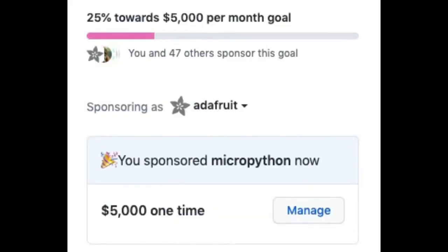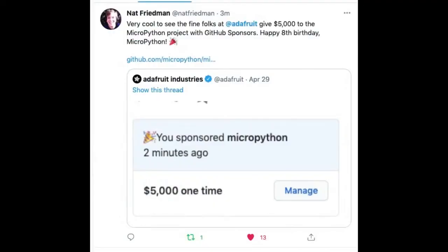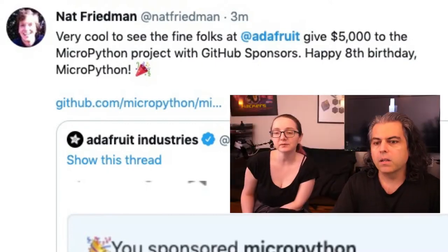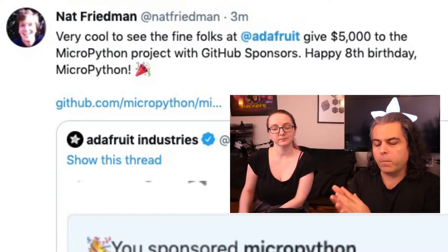What we're hoping is other organizations match Adafruit and say 'I'm a company that bases my stuff on MicroPython too — I'm going to take care of one full month.' We did it. They're at 25% on recurring and we did a one-time for 5K. The cool thing is people noticed. We saw a tweet from Nat Friedman, the co-founder and CEO of GitHub, saying: 'Very cool to see the fine folks at Adafruit give $5,000 to MicroPython Project with GitHub Sponsors. Happy 8th birthday, MicroPython.' That's pretty cool. This is how open source can work.